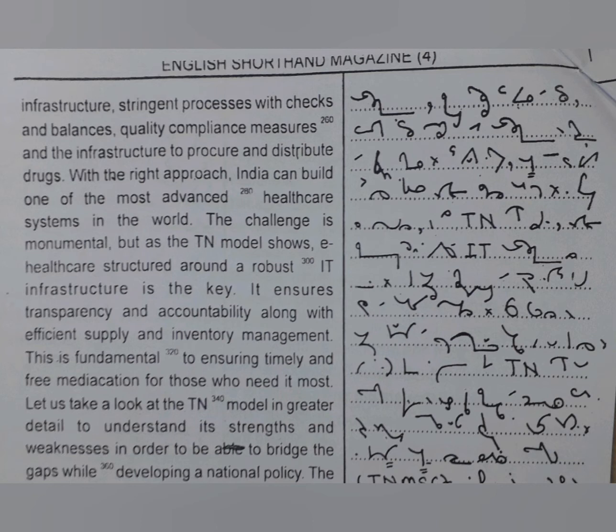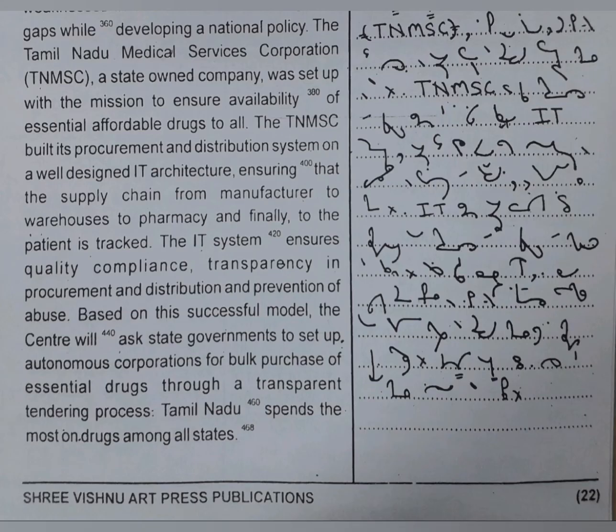It ensures transparency and accountability along with efficient supply and inventory management. This is fundamental to ensuring timely and free medication for those who need it most. Let us take a look at the Tamil Nadu model in greater detail to understand its strengths and weaknesses in order to bridge the gaps while developing a national policy. The Tamil Nadu Medical Services Corporation, a state-owned company, was set up with the mission to ensure availability of essential affordable drugs to all. The TNMSC built its procurement and distribution system on a well-designed IT architecture.